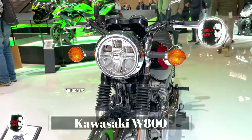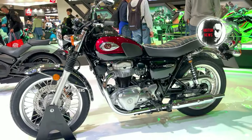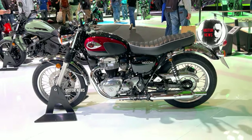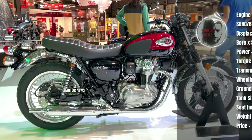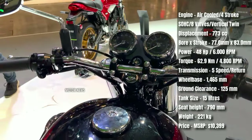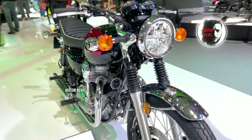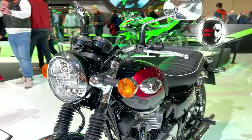The Kawasaki W800 boasts a timely retro design inspired by classic motorcycles, with features like a teardrop tank, round headlights, and spoked wheels — capturing the essence of vintage bikes. This classic styling appeals to riders who appreciate the aesthetics and nostalgia of motorcycles from a bygone age. It typically features a smooth, torque-rich parallel twin engine; combined with modern fuel injection, it provides a comfortable and enjoyable riding experience whether cruising on the highway or navigating city streets.